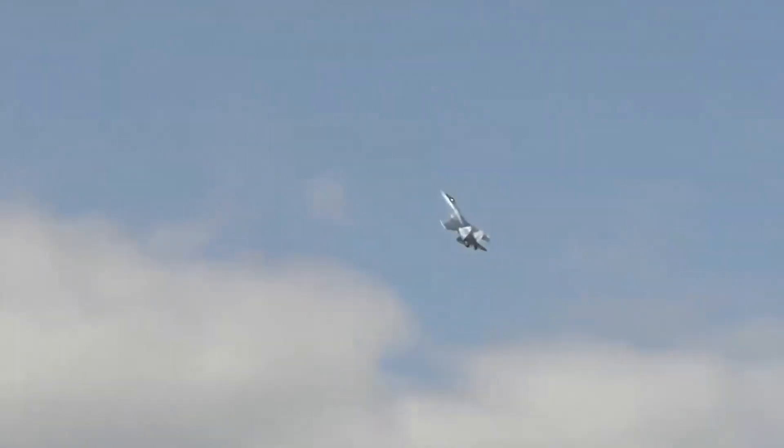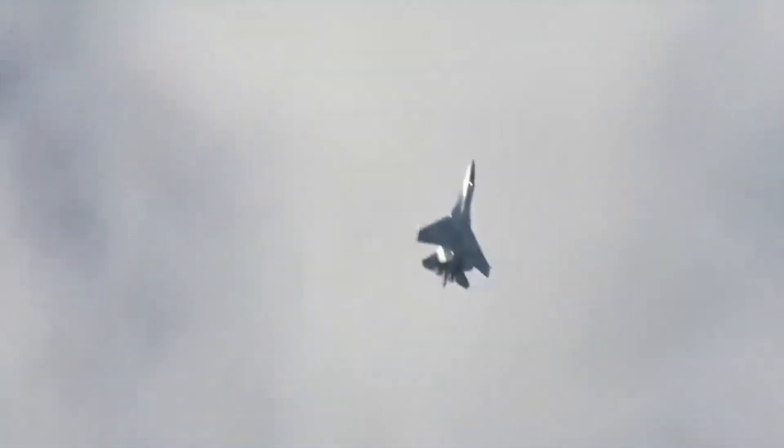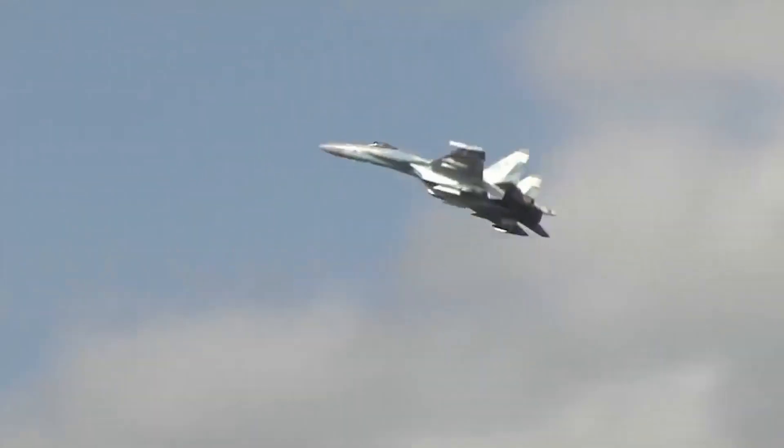Hal-hal tersebut dimungkinkan karena tangki bahan bakar SU-35 yang terbilang cukup besar, yaitu mampu membawa 15.000 kg bahan bakar dalam sekali terbang, serta daya angkutnya yang mencapai 30.500 kg.